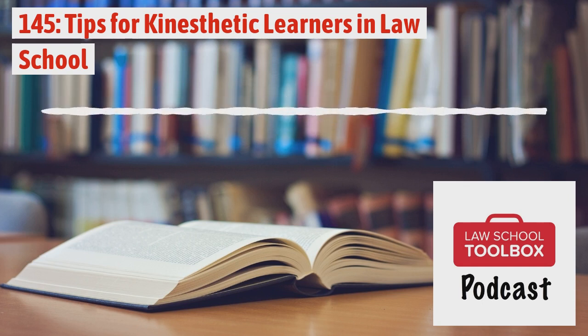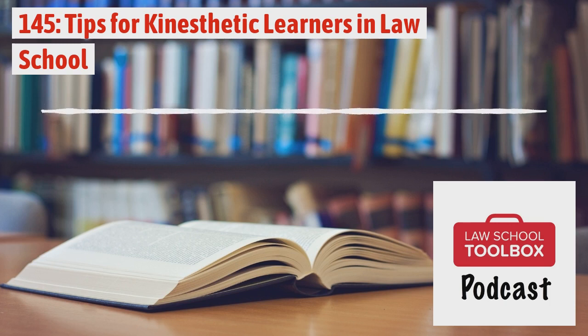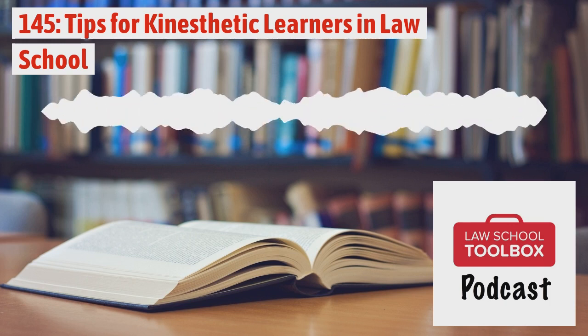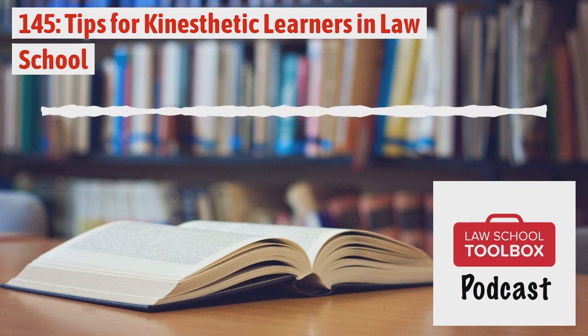Welcome back. Today we're talking about being a kinesthetic learner in law school, which is unfortunately probably not the most common learning type in law school. So what is a kinesthetic learner? A kinesthetic learner means that your brain processes material best by carrying out a physical activity, making you a hands-on learner or a doer.